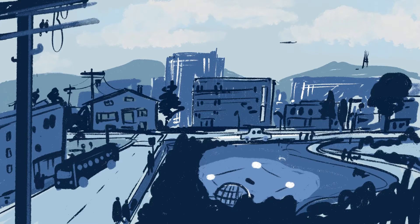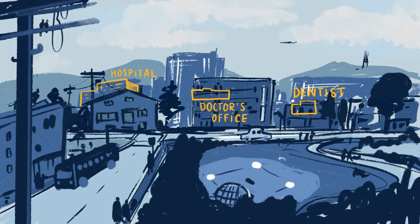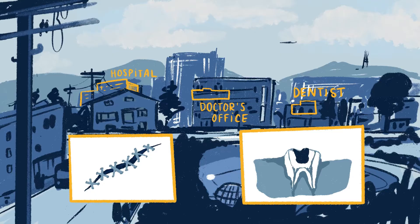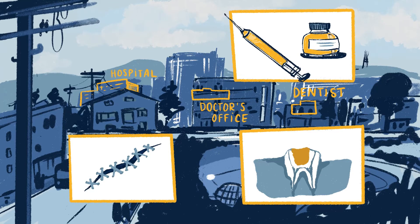Bioengineering is all around us. It's in the doctor's office, at the dentist, and definitely at the hospital. Have you ever gotten stitches, or a filling for a cavity, or a shot so you don't get the flu? Then you've already seen some of what bioengineers do.